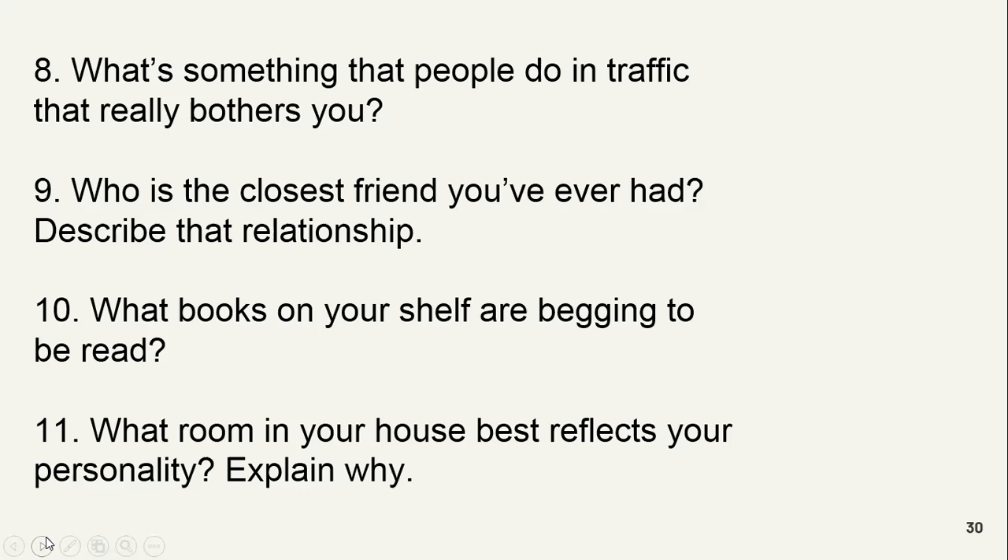What books on your shelf are begging to be read — meaning you feel attracted to read them? It's Harry Potter books. Whenever you see that you feel like reading it? Before, three or four times it tells me to read again and again — that means this is still begging to be read.